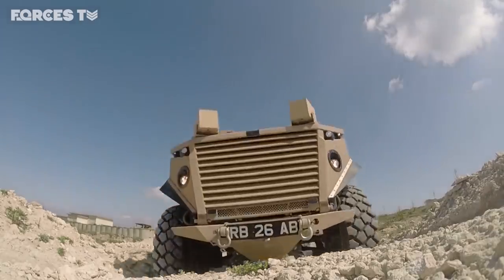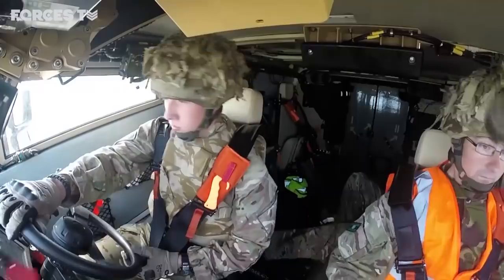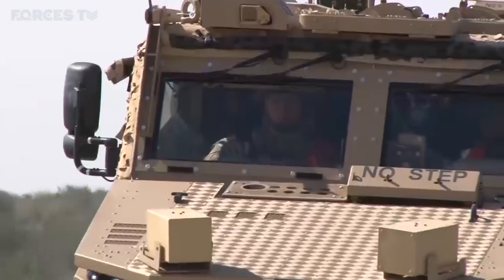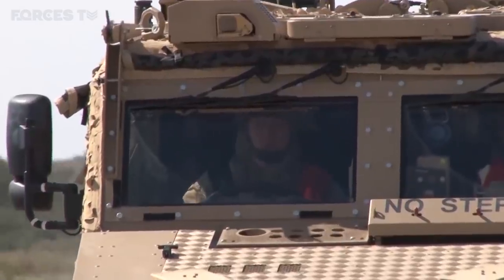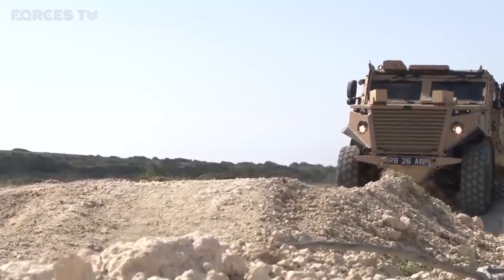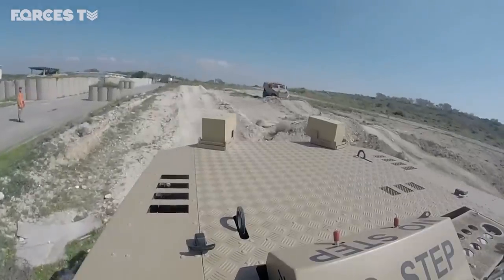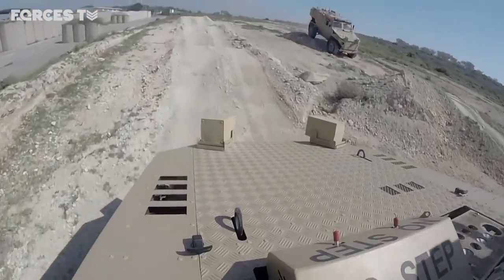Current blast protection focuses on V-shaped hulls, high ground clearance, heavy weight, and a high centre of gravity. This means the vehicles are taller, less stable, heavy, and difficult to recover. Roger believes they can protect personnel entirely from any size of mine in an ordinary type vehicle.